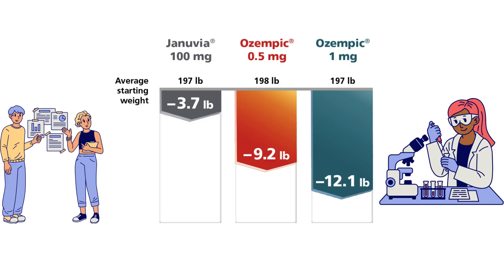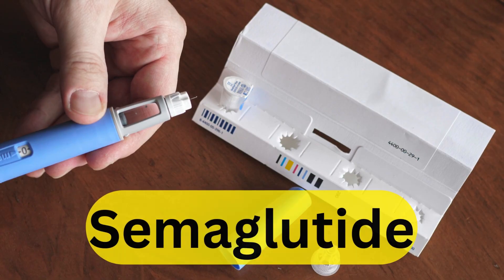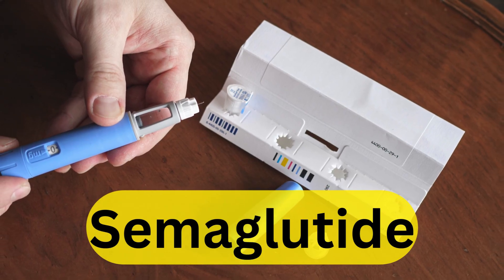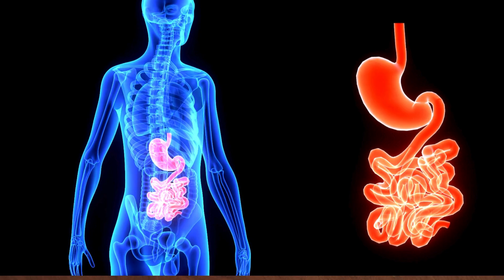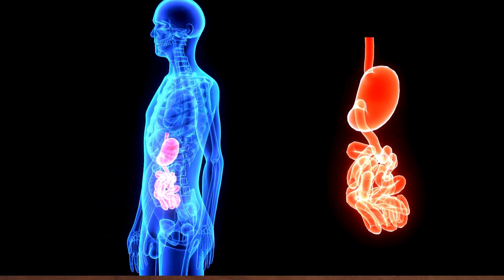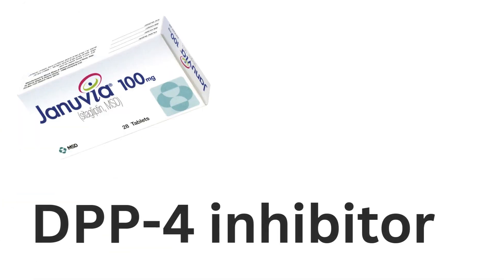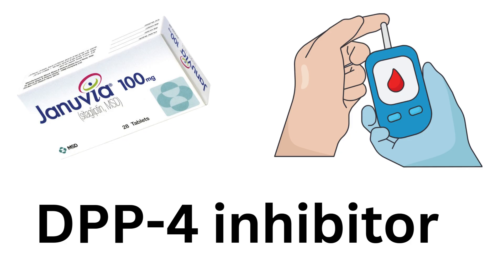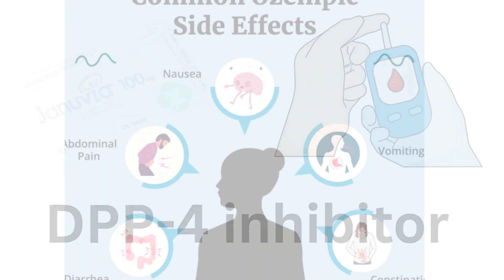So what makes Ozempic more effective for weight loss? It comes down to how the medication works. Ozempic contains semaglutide, which is a glucagon-like peptide-1 receptor agonist. It lowers blood sugar, slows digestion, and helps control appetite — all of which can support weight loss. Januvia works differently; it is a dipeptidyl peptidase-4 inhibitor, and while it helps manage blood sugar, it does not have the same impact on appetite or digestion.